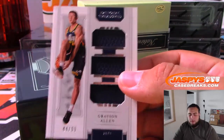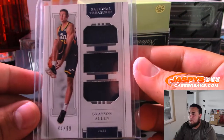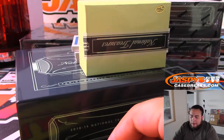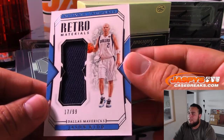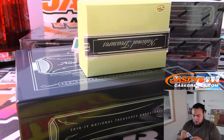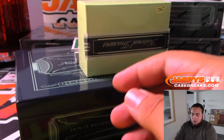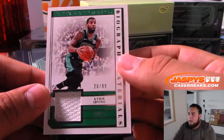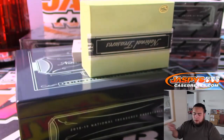Grayson Allen 44 of 99 Utah Jazz. Have we replied back to you Kale? I'll let them know right now after I get done with the break. Dallas Mavericks 17 of 99 Jason Kidd retro materials. If you can just send a second message Kale, I'll make sure they respond. 20 of 99 Kyrie Irving for the Celtics — don't worry man, we'll take care of that for you.